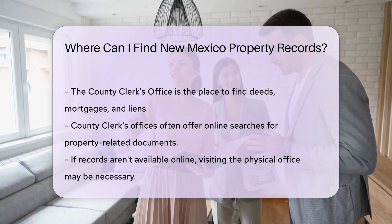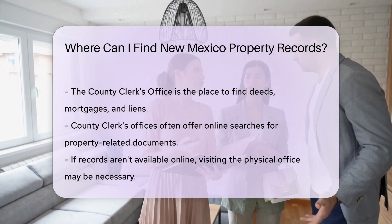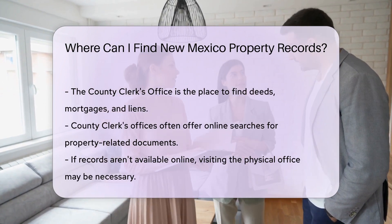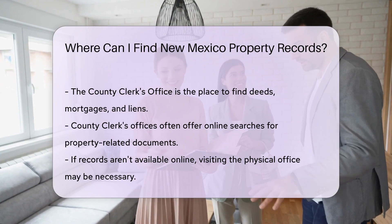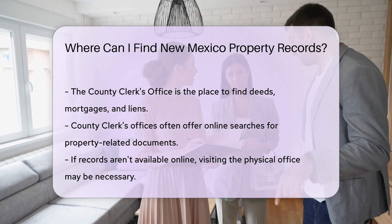For a deeper dive, the county clerk's office is your next destination. Here, you can find deeds, mortgages, and liens related to properties. These documents tell the story of a property's past. And many clerk's offices also offer online searches — it's like having a historical library at your fingertips.